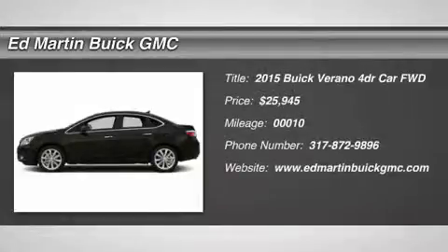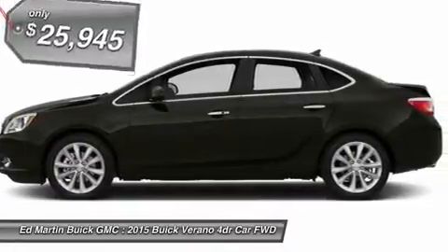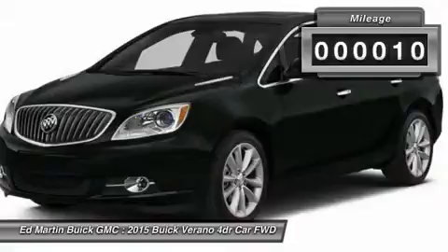The 2015 Buick Verano is a compact car built on the Delta II platform, designed and built from the ground up with the idea of it being a Buick, and is priced below $30,000. This vehicle has less than 100 miles.